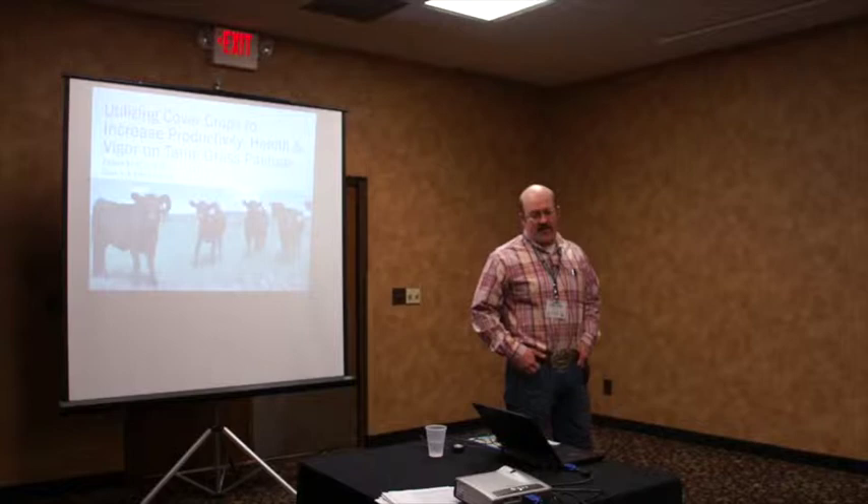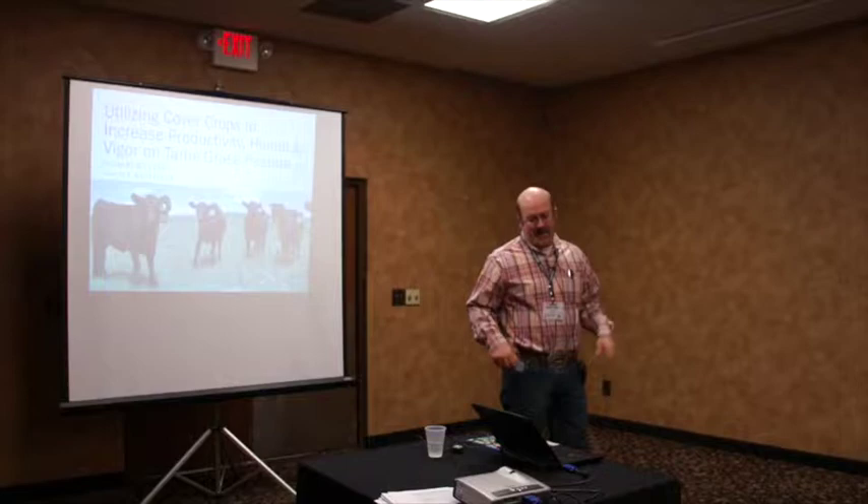Our grant is entitled 'Utilizing Cover Crops to Increase Productivity and Health and Vigor on Tame Grass.' I'll give you a little history about us. When we bought this property — my wife and I got married in '98, and we both grew up on cattle ranches.